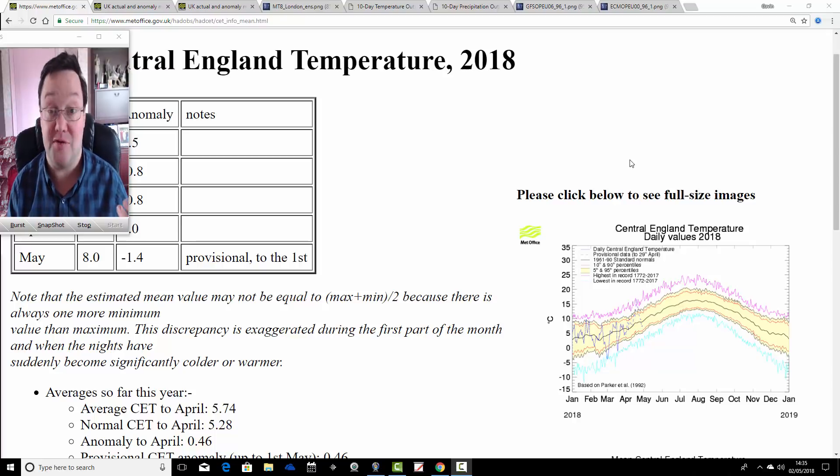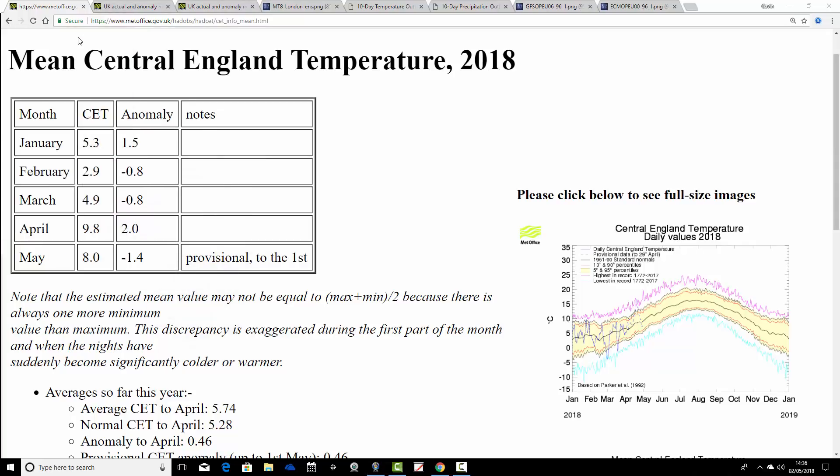It looks as though things will be a little bit more unsettled next week, but nothing too bad coming through the first half of May. We'll start off by having a look at the climate averages for April, because all the data is now in at the UK Met Office — that's where we'll begin for today's second video.